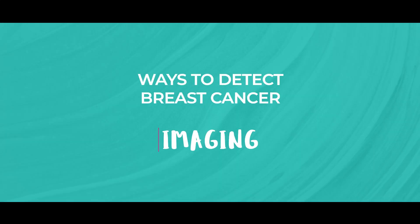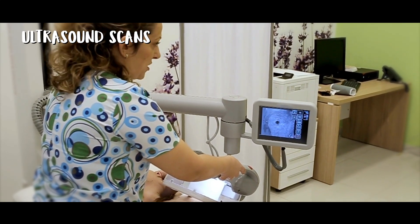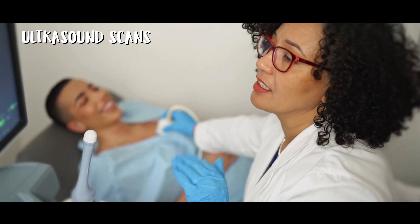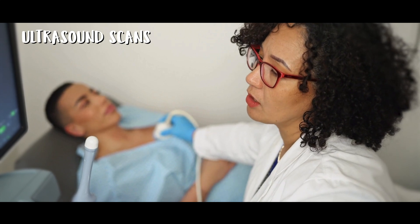The next proven approach to detect breast cancer is by having imaging. First, let's talk about ultrasound scans. An ultrasound scan uses sound waves to create an image of your breast tissue, and it's particularly useful for differentiating between solid lumps — which could be cancerous, though not always — and fluid-filled cysts, which are usually benign. They are used for targeted examination of specific areas of concern detected by a physical exam or mammogram, and also as a supplementary tool in conjunction with mammograms if an abnormality is found.